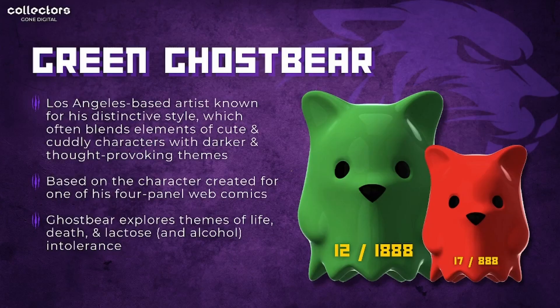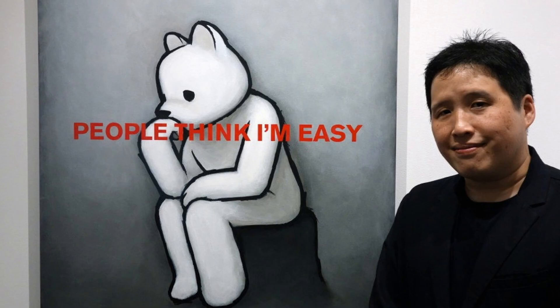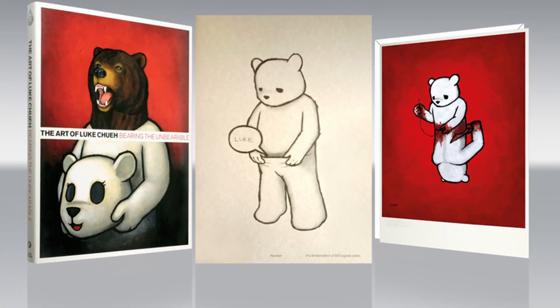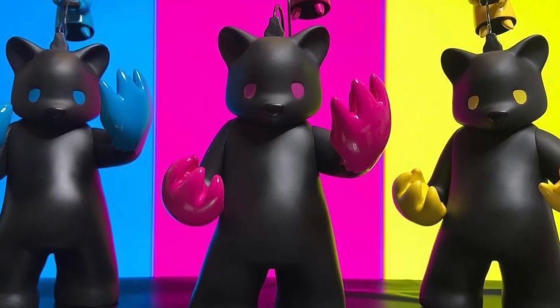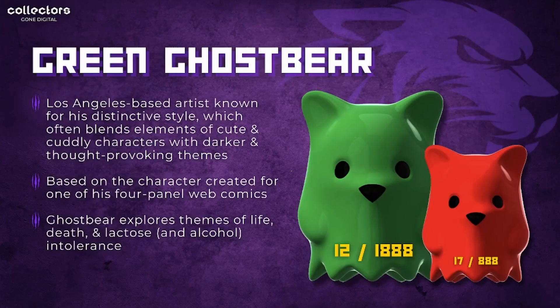First up on today's list is the Green Ghost Bear, created by Luke Shui, a Los Angeles based artist known for his distinctive style which often blends cute and cuddly characters with darker and thought-provoking themes. This particular series is based on one of his characters created for his four-panel webcomics, exploring themes of death, life, lactose, and alcohol intolerance.